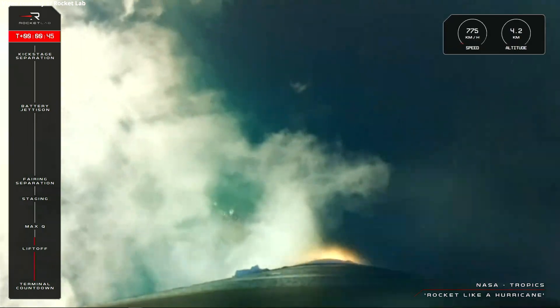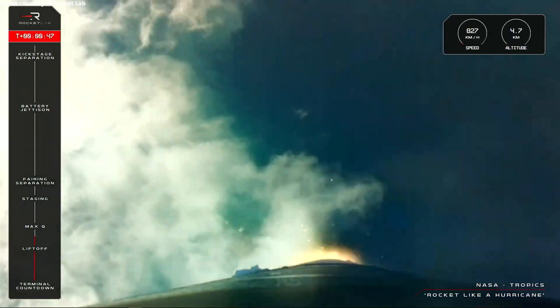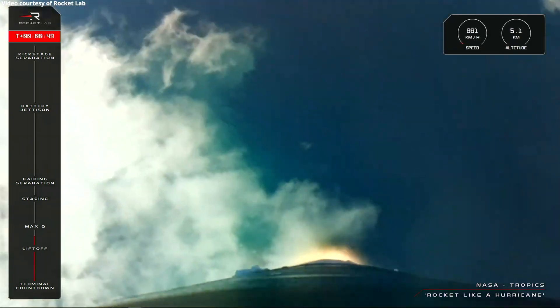After lifting off from Pad B at Launch Complex 1, now on its way to low Earth orbit for NASA and TROPICS.